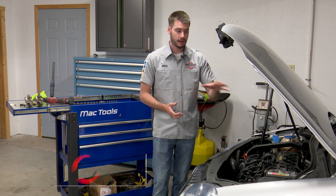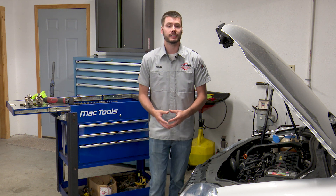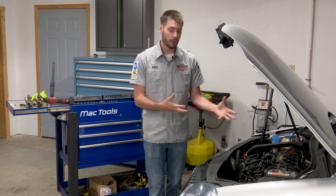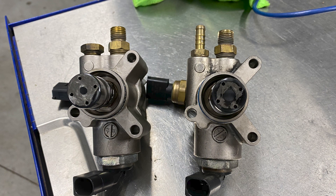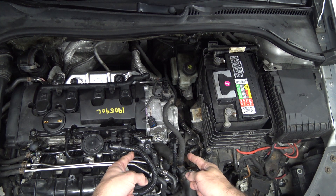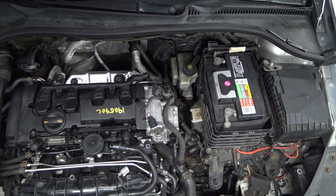Welcome everyone into part two of our Volkswagen case study. We're looking at a high pressure side trouble code P2293 on our 2006 Jetta 2-liter. If you didn't catch part one, make sure to take a look at that where we did some of the diagnostics and actually swapped out the high pressure pump. As you can see, I have two high pressure fuel pumps sitting on the bench and no high pressure fuel pump mounted into this engine under the hood.